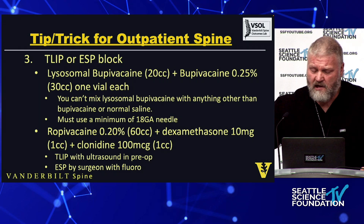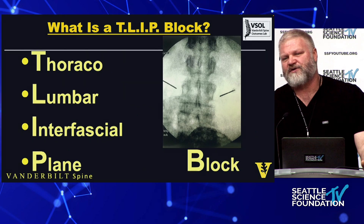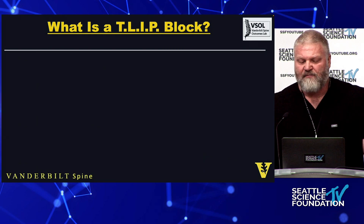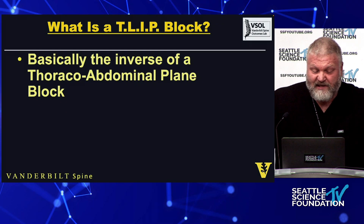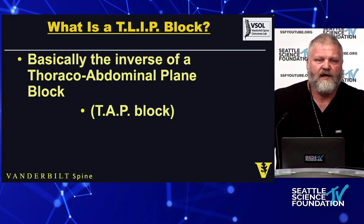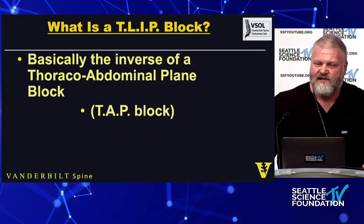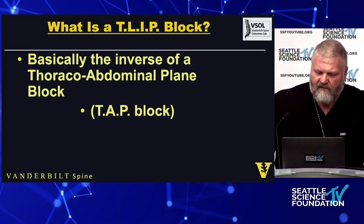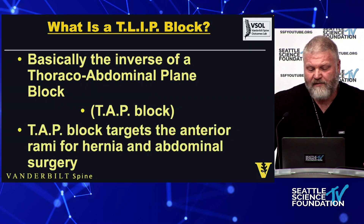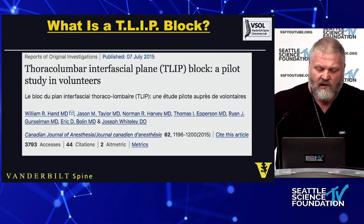You can do a TLIP block with ultrasound in pre-op, or you can do the erector spinae block by the surgeon with fluoroscopy, which is what I do. The TLIP block is a thoracolumbar interfascial plane block; the ESP block is an erector spinae block — they're basically the same thing. It's the inverse of a transversus abdominis plane (TAP) block: the TAP block targets the anterior rami for the ventral part, and the TLIP block targets the posterior primary rami for posterior surgery.